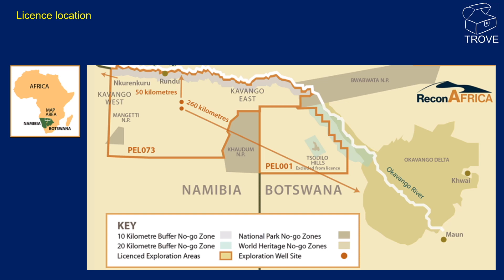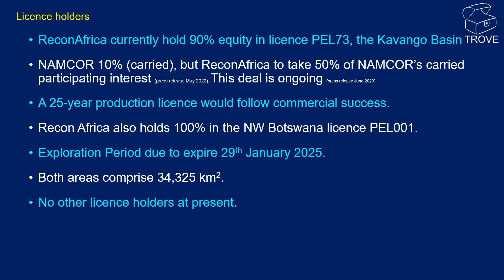The first license held by Recon Africa is in northeast Namibia, which is PEL 73, and adjacent to it is PEL 1 in northwest Botswana. Both these licenses are close to the world-famous Okavango Delta. Recon Africa currently holds 90% equity in PEL 73, with Namcor holding the remaining 10%, which is carried. However, Recon Africa have agreed to take 50% of Namcor's carried interest, and this deal is currently ongoing. In the event of a commercial success, a 25-year production license would follow. Recon Africa also hold 100% equity in the Botswana license, PEL 1.